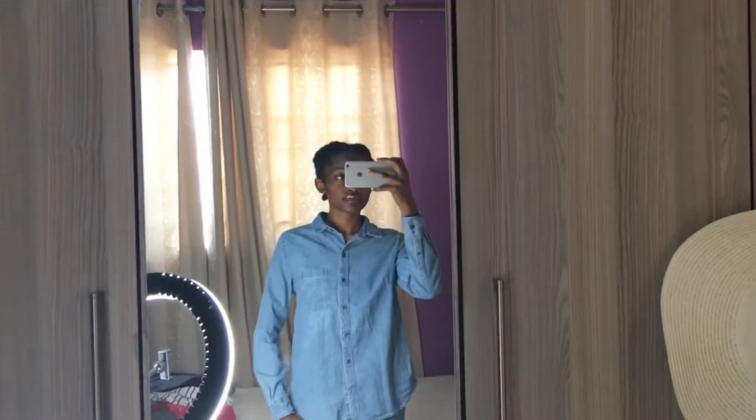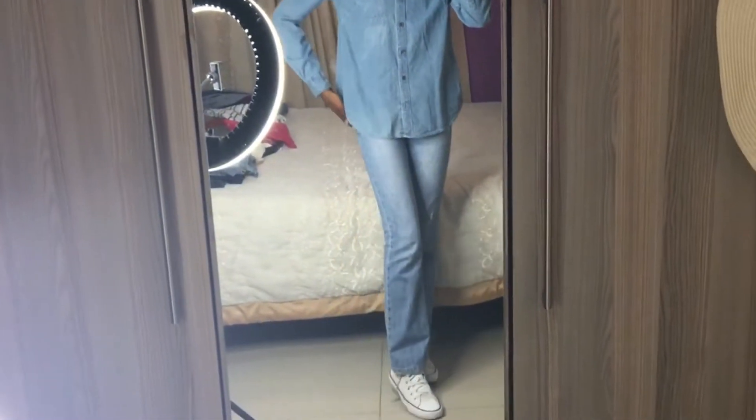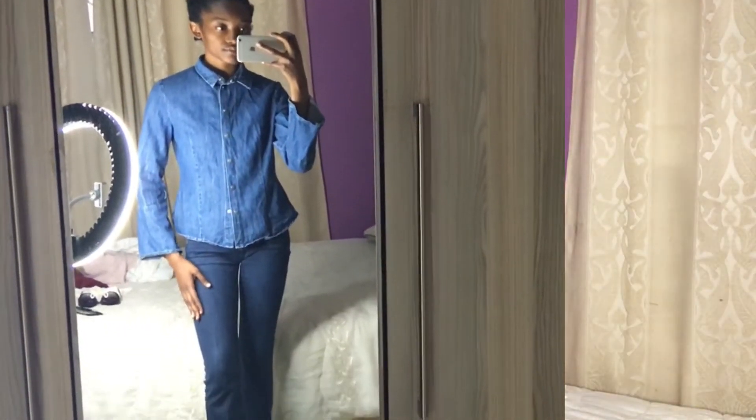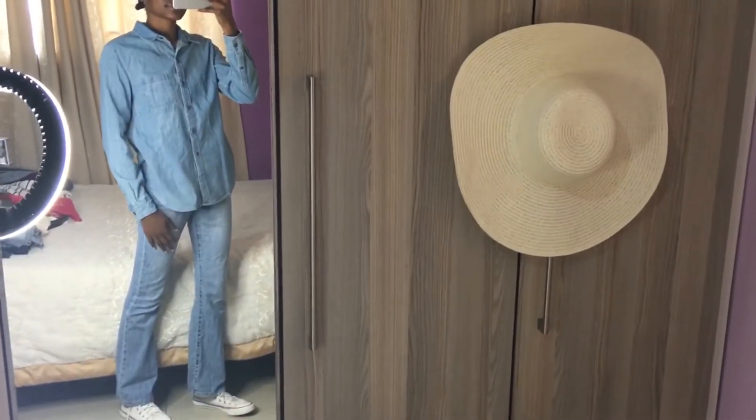The first tip and most important one is denim on denim is a go. That's the simplest rule in the book on how to style a denim jean. Right now I'm wearing this denim little jacket and denim jeans with some trainers because I feel like that's the easiest style ever. So that's tip number one — denim on denim goes.